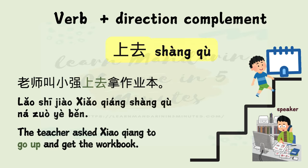上去 — 上 means up, 去 means go. Example: 老师叫小强上去拿作业本。 The teacher asks 小强 to go up and get the workbook.